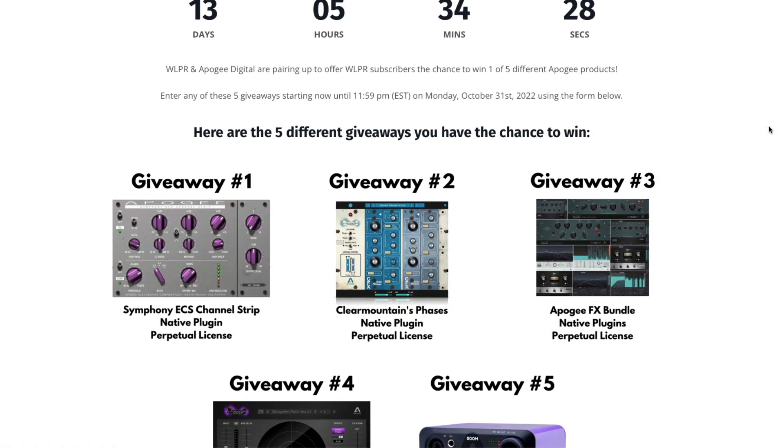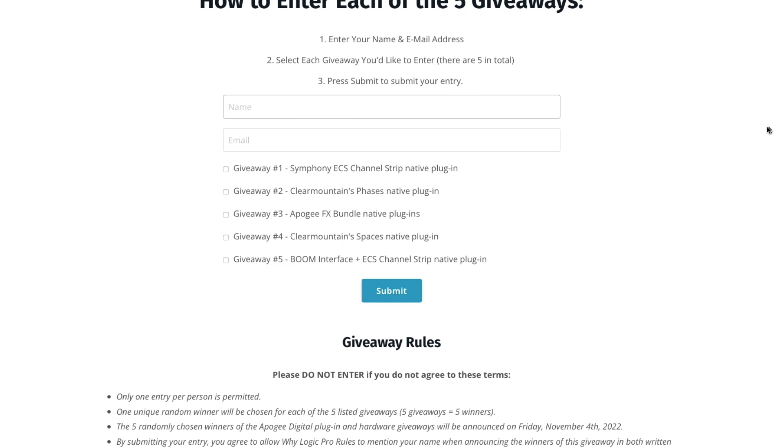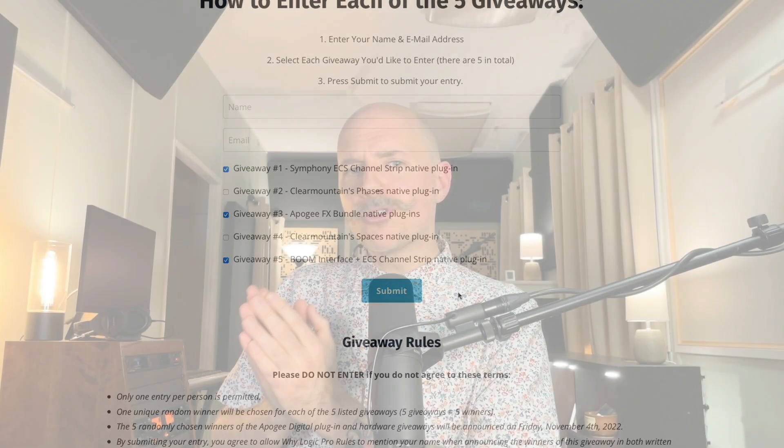To enter, all you have to do is click on the first link in the description below this video. That link will take you to a page on the WhiteLogicProRules website where there's a form — you just type in your name and email address, then select which of the five giveaways you want to be included in. You can select more than one option, even all five if you want. Then just hit submit.